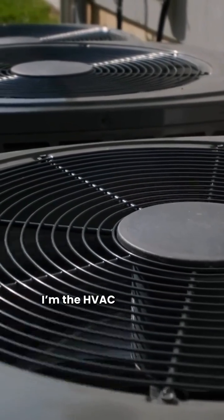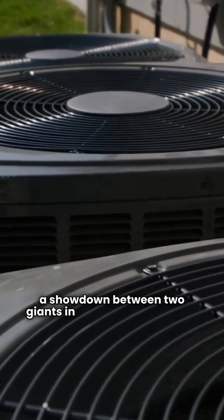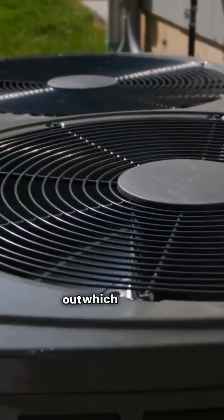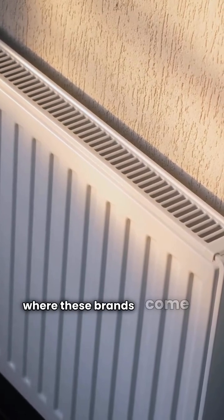What's up everyone? I'm the HVAC Repair Guy and today we're diving into a showdown between two giants in the heat pump world, Rheem and Daikin. Let's cut through the noise and find out which one fits your home best. First up, let's talk about where these brands come from.